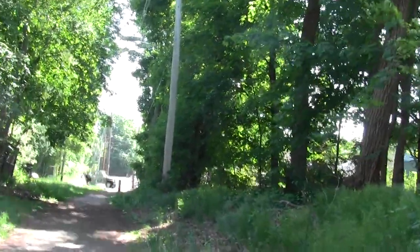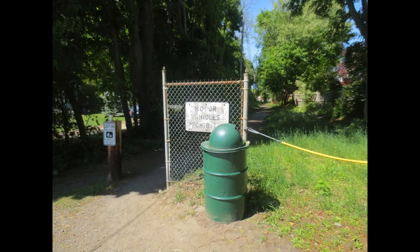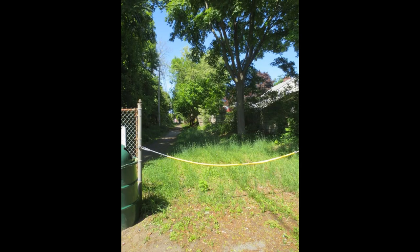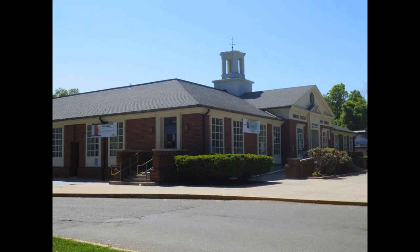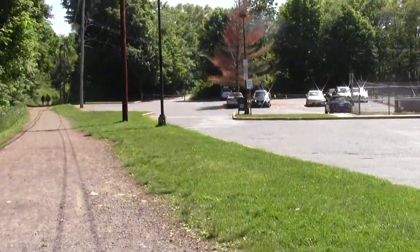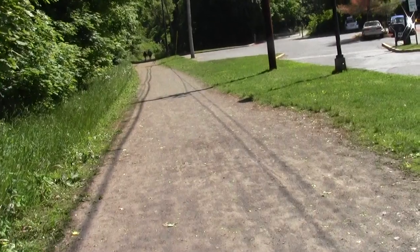I think we're coming up on the street with the Marblehead Post Office. From this post office crossing we now move ahead. I think this is a fairly long straightaway without any crossings.